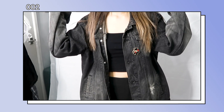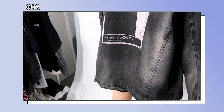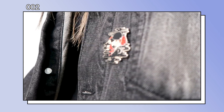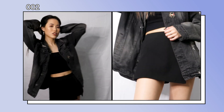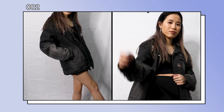Moving on to the next outfit — I found this really nice denim jacket with lots of details. It has a really cool print at the back, an August D pin, and these ripped details. I really like mixing feminine pieces with an oversized jacket, so I decided to pair it with a black top and this cute skirt.